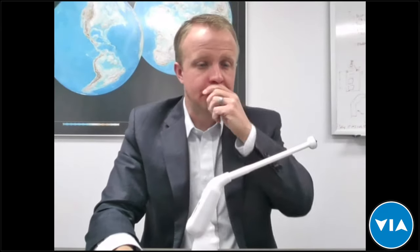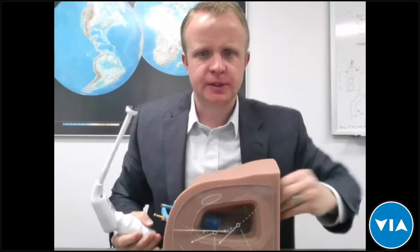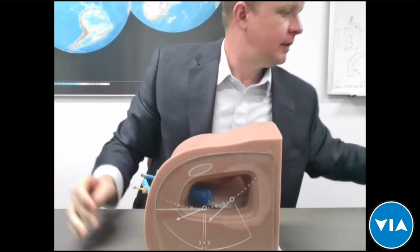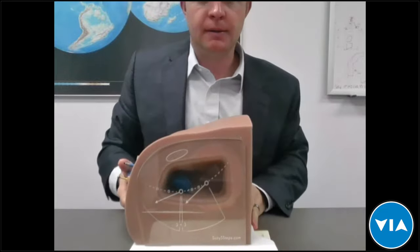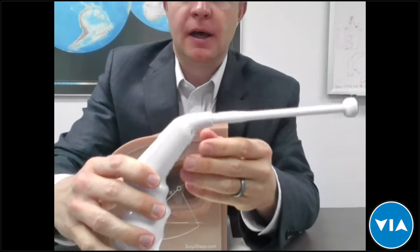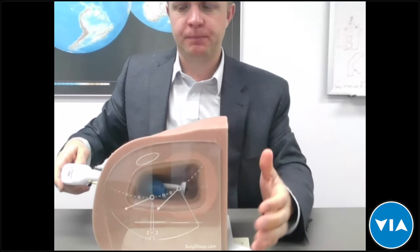Thank you, Tim — that was very thorough, and I think you've answered many questions through the course of your demonstration. We do have a request to run through the demonstration again showing the insertion and actual treatment, as some people may have missed that part. Sure — here's the pelvic model with the window so you can see inside. Here's the device being inserted intravaginally through the speculum.